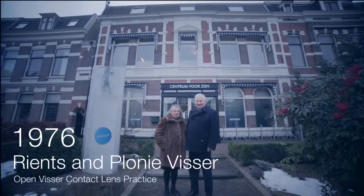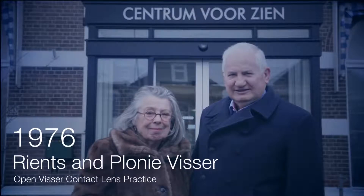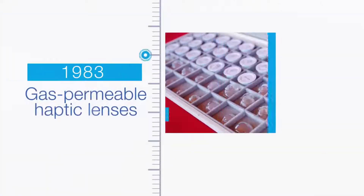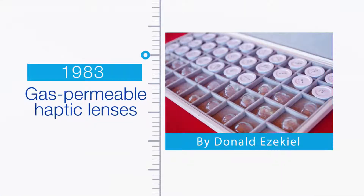In 1976, Rienz and Plony Visser opened Visser Contact Lens Practice in Nijmegen, the Netherlands. Rienz Visser views the report of the first successful use of gas permeable haptic lenses by Donald Ezekiel in 1983 as the next chapter in fitting scleral lenses. These revolutionary new lenses significantly reduced the risk of hypoxia-related complications.